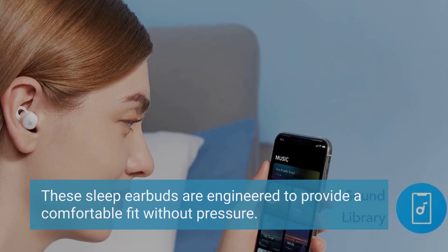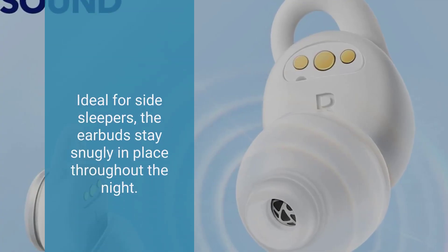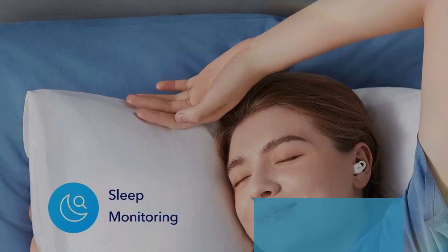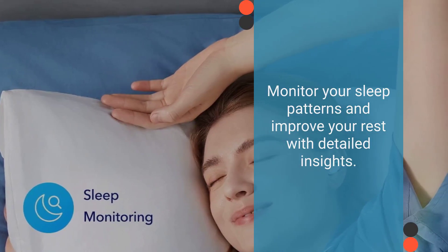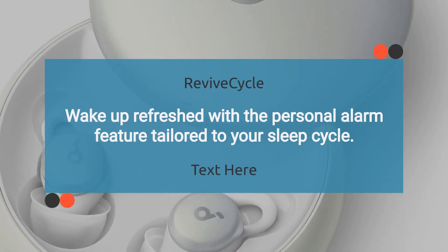These sleep earbuds are engineered to provide a comfortable fit without pressure. Ideal for side sleepers, the earbuds stay snugly in place throughout the night. Monitor your sleep patterns and improve your rest with detailed insights. Wake up refreshed with the personal alarm feature tailored to your sleep cycle.